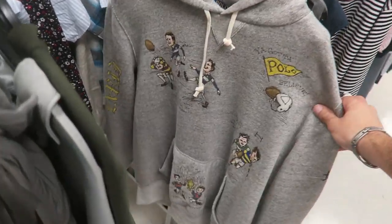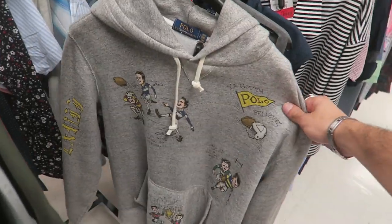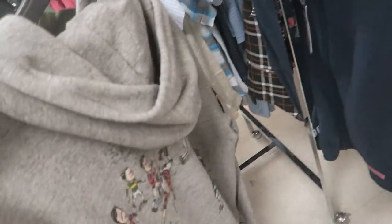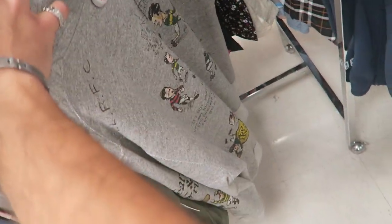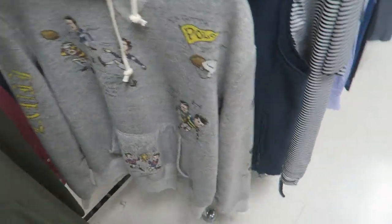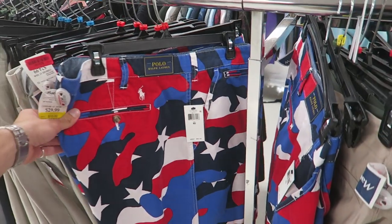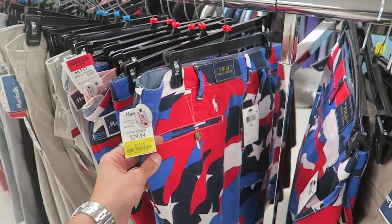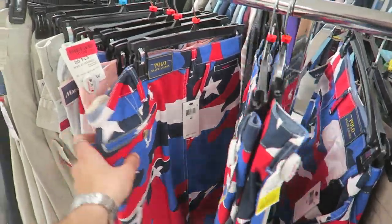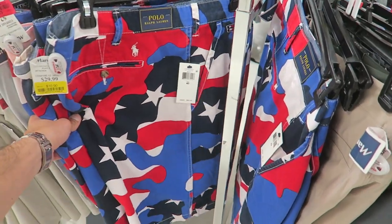I saw this at my last Marshall's too — on clearance for $60 it has like an animated-style hoodie, all Polo Ralph Lauren. I want to say retail was like $200. And look at these super crazy Polo Ralph Lauren red, white, and blue camo pants — only $10, original price $85. They only have size 40 left, but even so, $10 from $85 is crazy.